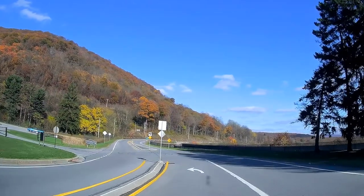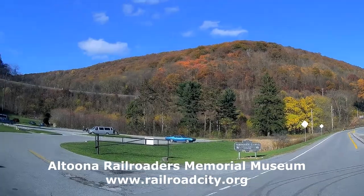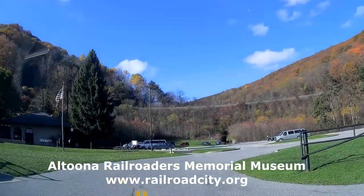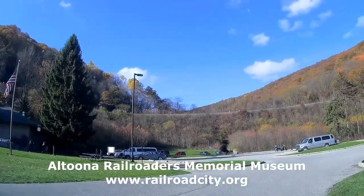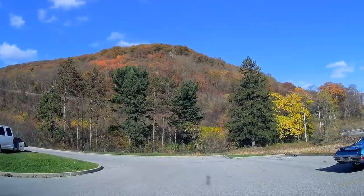In recent years, one of those four tracks has been removed and it now only carries three tracks, but it's still a very busy place. The Park and Visitor Center at the curve has been part of the Altoona Railroaders Memorial Museum Group of Railroad Historic Sites since the 1990s.